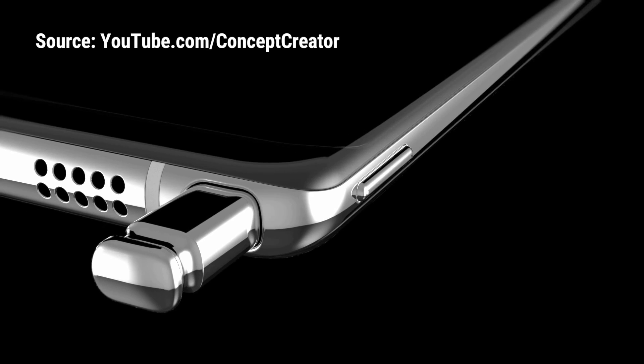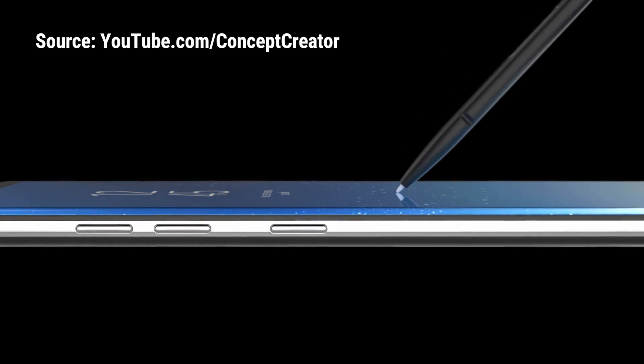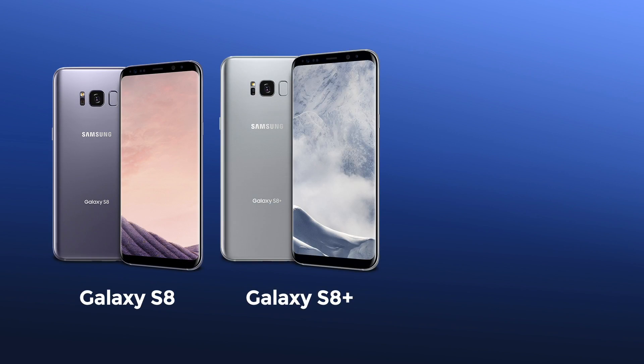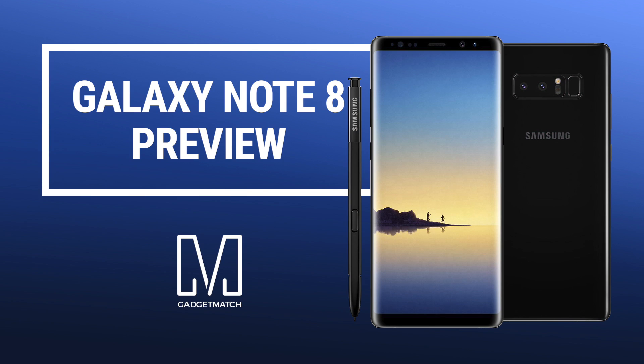A new version of the Galaxy Note is coming and we're not going to make any jokes here. Hi, I'm Michael Josh and you're watching Gadget Match. We're well into the second half of 2017 and that means a second wave of flagship smartphones are coming. One of them is the Samsung Galaxy Note 8. For the uninitiated, this fan favorite is basically a larger version of the Galaxy S8 Plus with its own stylus. Here's what we know so far.